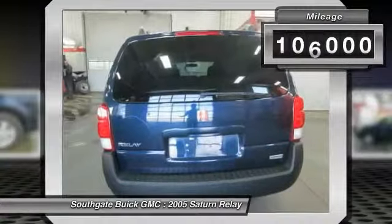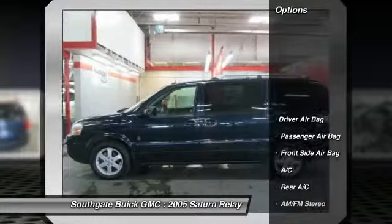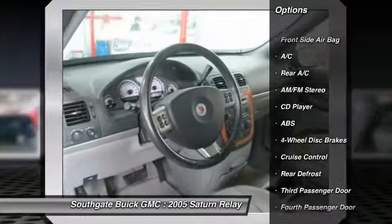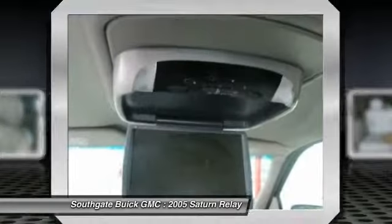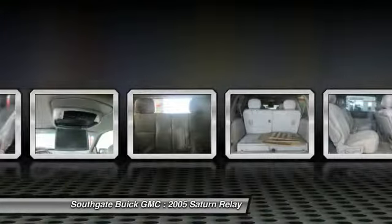This vehicle has less than 110,000 miles. Here are some of this vehicle's great options: all-wheel drive, steering wheel audio controls, anti-lock braking system, remote engine start, air conditioning, adjustable steering wheel, power steering, driver airbag, cruise control, and four-wheel disc brakes.